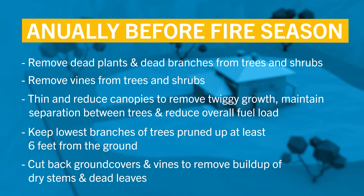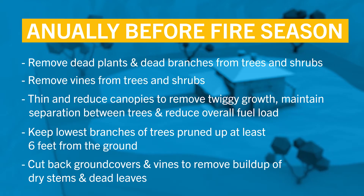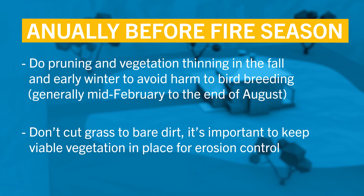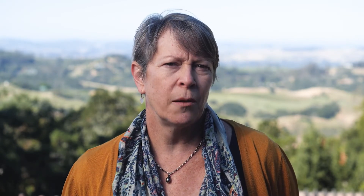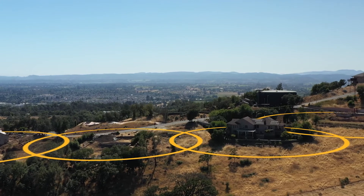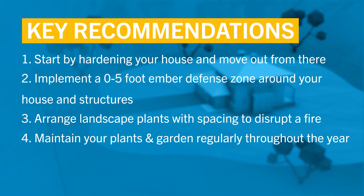Here's a list of maintenance that should be done annually before fire season. Once you've done the work to harden your home and prepare your defensible space, it's important to reach out to and work with your neighbors. Your 0 to 100 foot defensible space zone may extend into a neighbor's property. Here are a few of the key recommendations for preparing your property for the next fire that we discussed today.